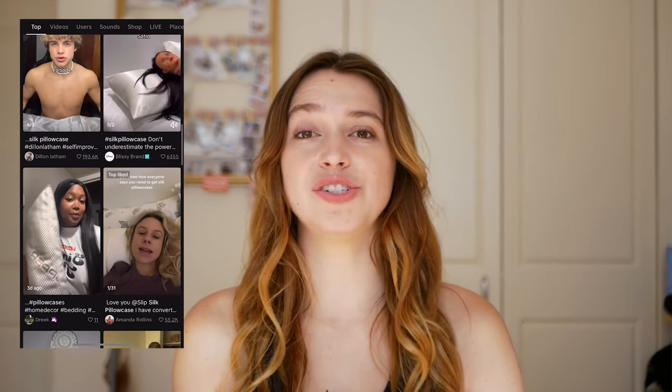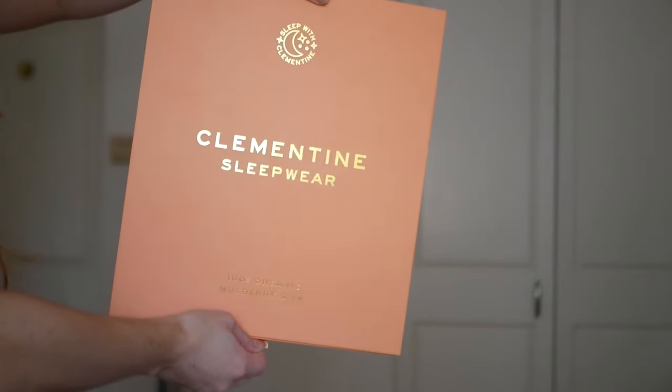Today we're going to be reviewing silk pillowcases. Silk pillowcases have been trending online due to their ability to help stop breakage, help keep your curls intact, and help keep your hair less crazy. On this episode I'm going to be testing out two different companies' silk pillowcases — one from a company called Kitsch and then one from Clementine Sleepwear.